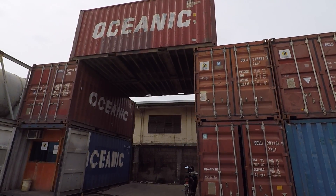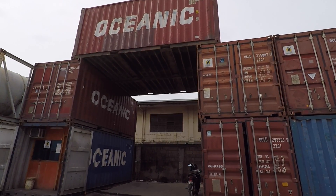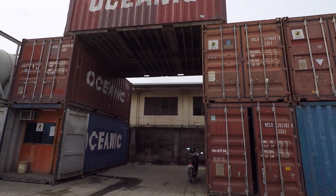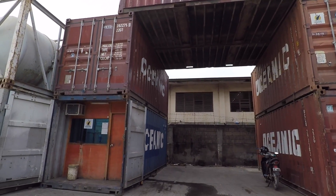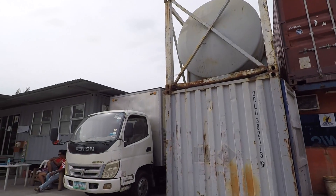You can shape it any way you want, like this one. Even the office of Oceanic is two 40-footer containers — with a kitchen, conference room, manager's room, and toilets.